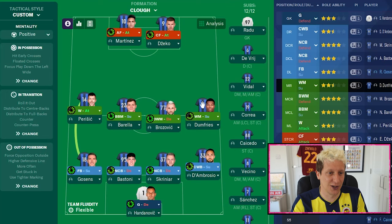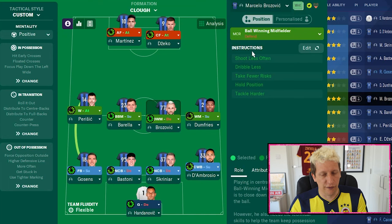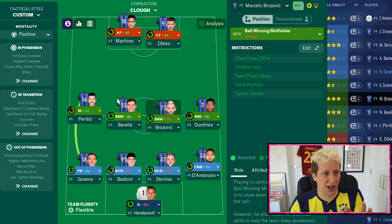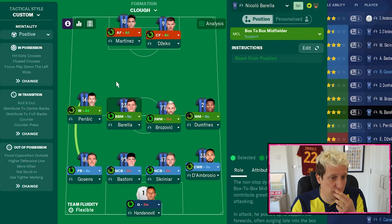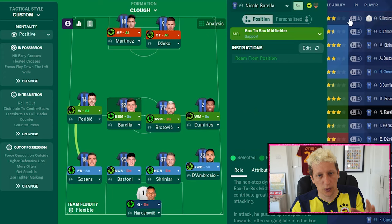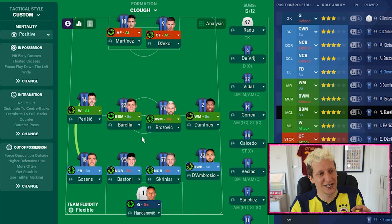In central midfield, we've got a ball-winning midfielder — this is the John McGovern role. He would very rarely venture forward and would often get told off by Brian Clough and Peter Taylor for doing so. No personal instructions on him; he's on a duty of defend. Then the box-to-box role — we're going with Ian Boyer. He could actually play at left-back, scored a fair few goals from headers and knockdowns, quite good in the air. A classic box-to-box midfielder, very aggressive, no player instructions on that one either. Very basic, very solid.